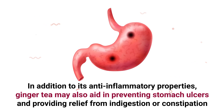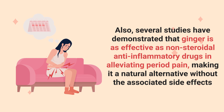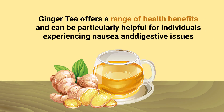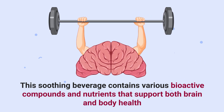In addition to its anti-inflammatory properties, ginger tea may also aid in preventing stomach ulcers and providing relief from indigestion or constipation. Several studies have demonstrated that ginger is as effective as non-steroidal anti-inflammatory drugs in alleviating period pain, making it a natural alternative without the associated side effects. Ginger tea offers a range of health benefits and can be particularly helpful for individuals experiencing nausea and digestive issues. This soothing beverage contains various bioactive compounds and nutrients that support both brain and body health.